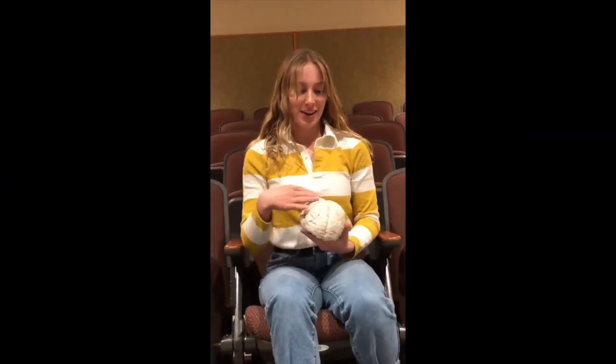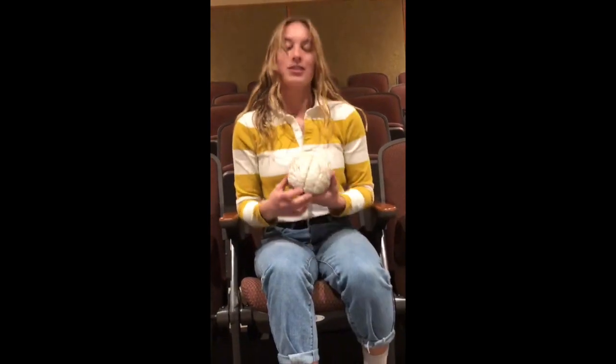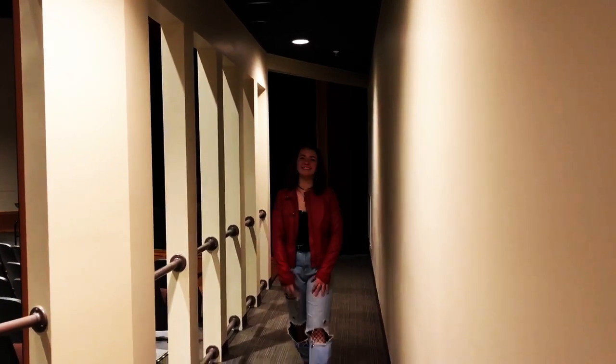The forebrain is located on the top part of the brain and it contains the cerebrum, which is the right and left hemisphere. The outer layer of the cerebrum is the cortex, which is divided into four lobes. The forebrain also includes the thalamus, the hypothalamus, and the pituitary gland.